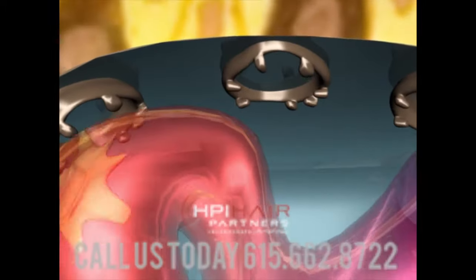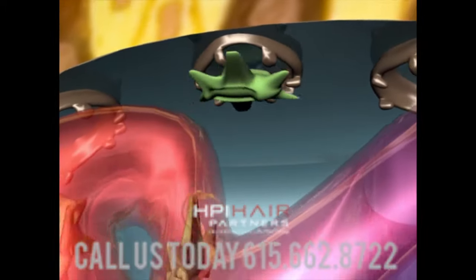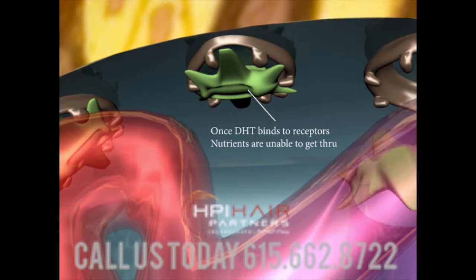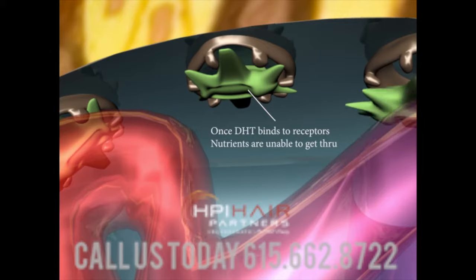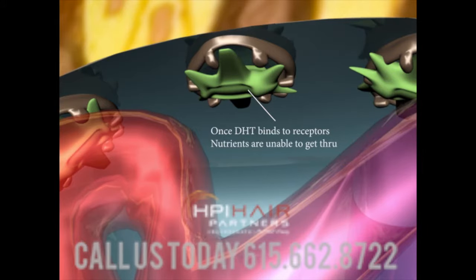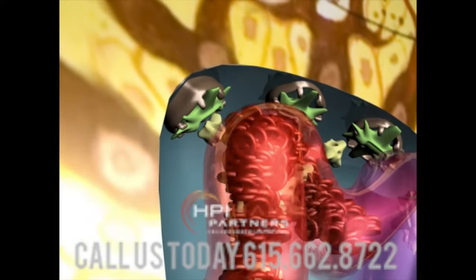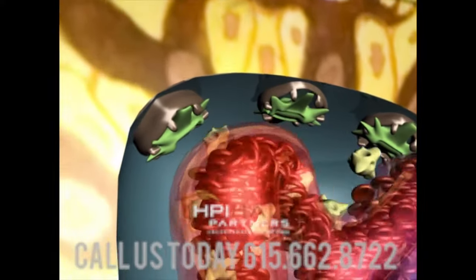The major cause of hair loss is DHT, dihydrotestosterone. As we zoom in, you can see the circular androgen receptors and blood vessels flowing, but the DHT, as seen here in green, is blocking the flow of capillaries and blood supply to the androgen receptors.